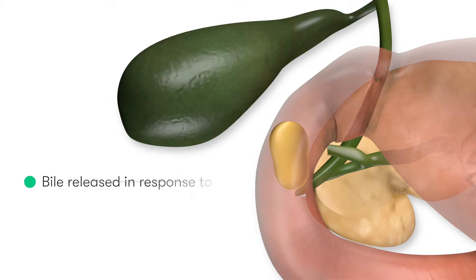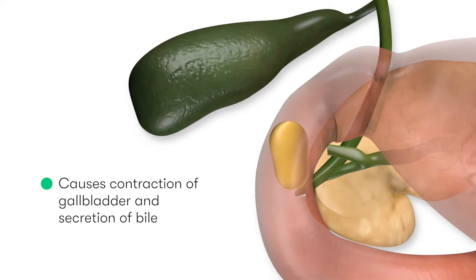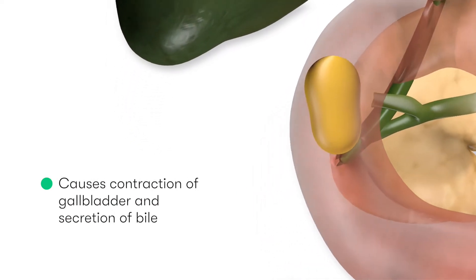This concentrated bile leaves the gallbladder as a result of the actions of the vagus nerve and also cholecystokinin or CCK, which is released by the epithelium of the duodenum. Both stimulation by the vagus nerve and CCK cause the gallbladder to contract and expel bile.